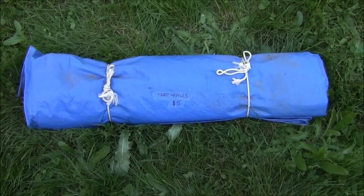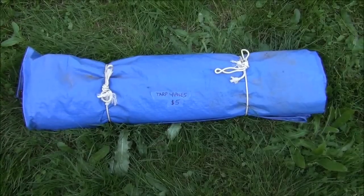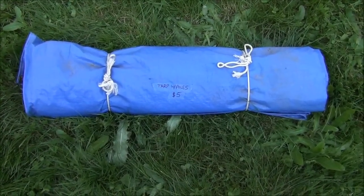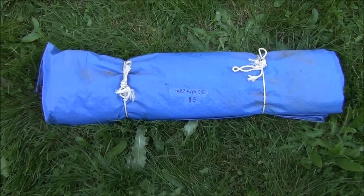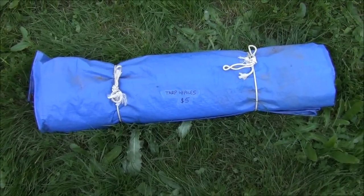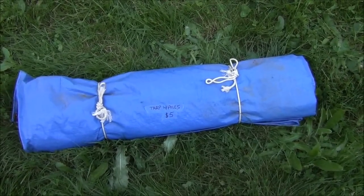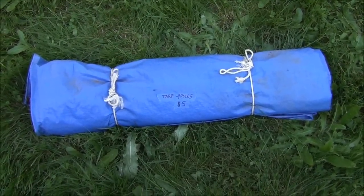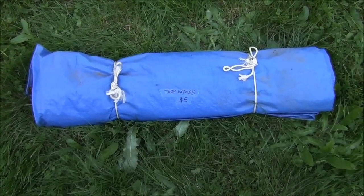This is a tarp with poles. The guy says it unfolds and hooks up to be a tarp with poles, so I'm going to trust him on that and not untangle it. He wanted five dollars for this, and it was part of that other group — they had the porta potty and the hand warmers and one of the water bottle things. I got some video games from him too, but all I paid was eight dollars for that whole lot, so I'm saying this was probably about a buck.